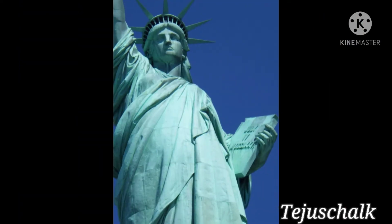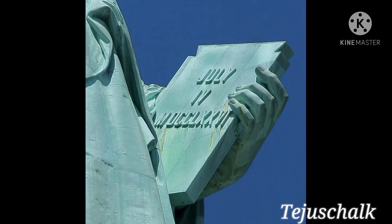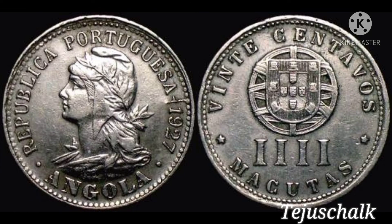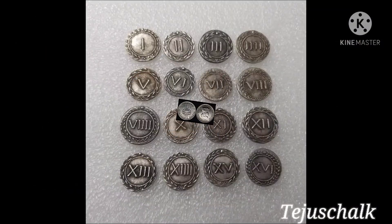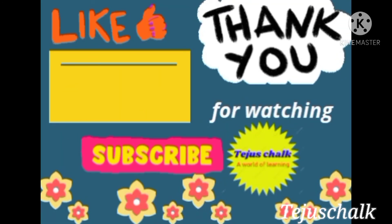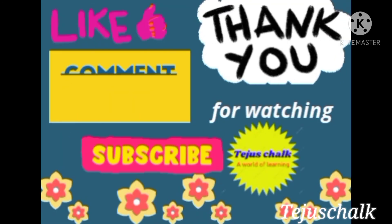We can see Roman numerals on the hands of the Statue of Liberty and on many Rome coins and Britain coins. Thank you.